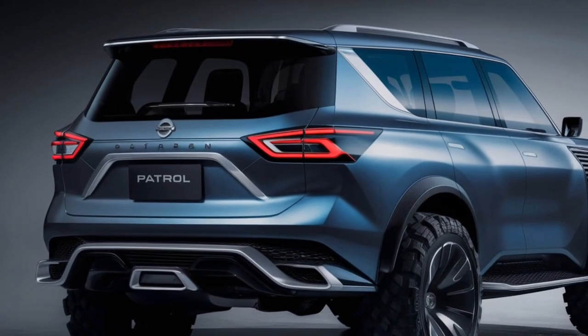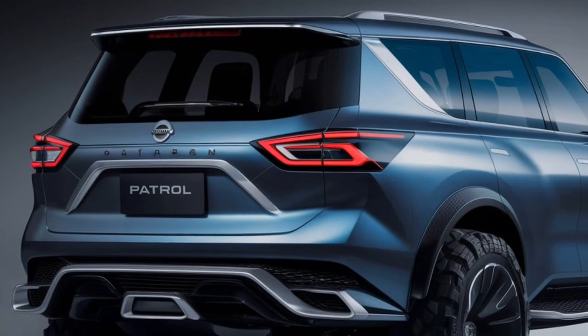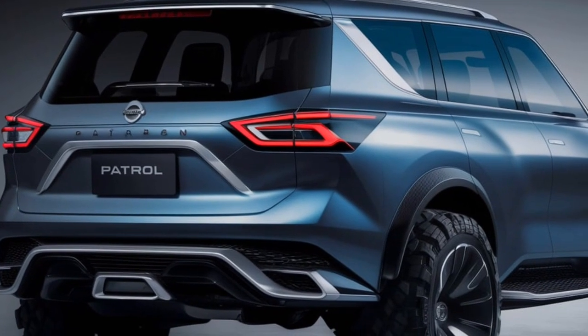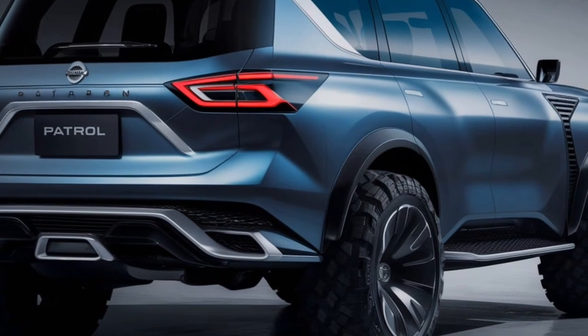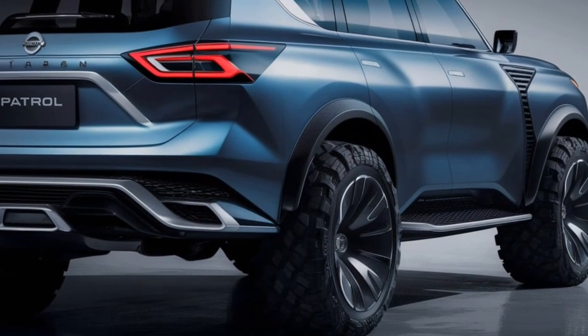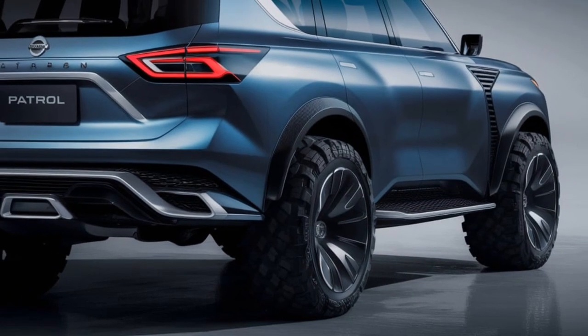If you're looking for an SUV that can handle anything you throw at it, the 2025 Nissan Patrol is definitely worth a closer look. Don't forget to leave a comment below and let us know what you think about the all-new Patrol. And as always, hit that subscribe button for more awesome car content. Thanks for joining us!